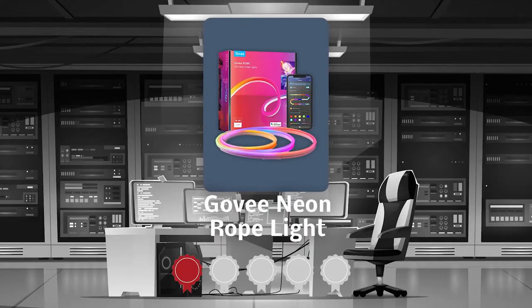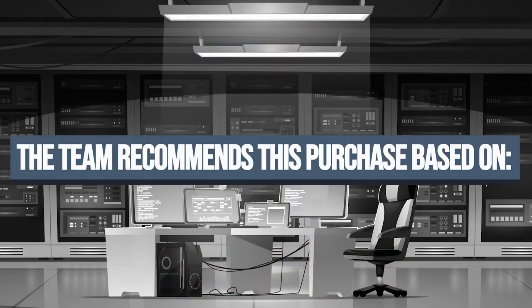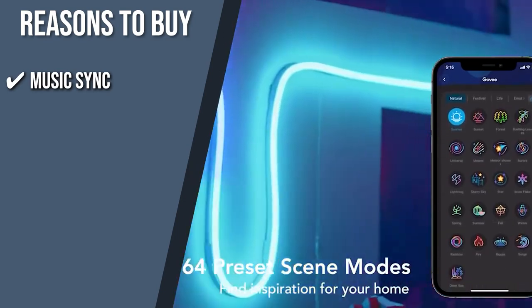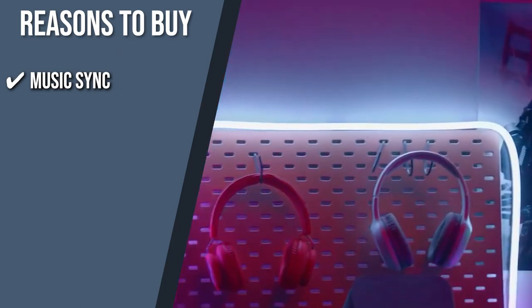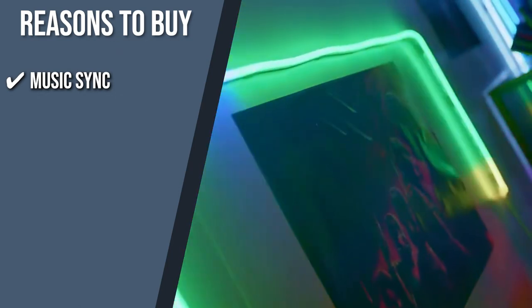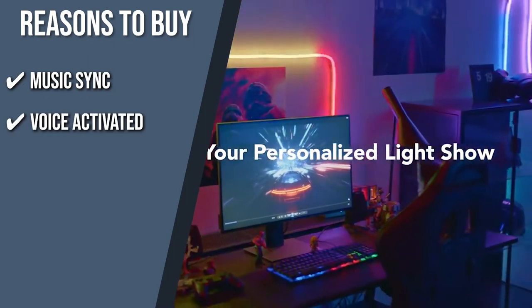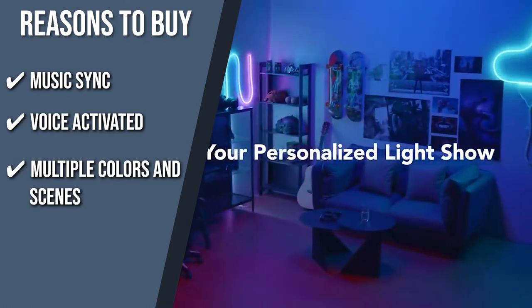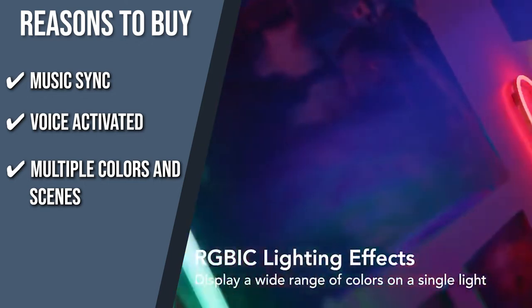Trustedshoppingguide.com has awarded the Govee Neon Rope Light a 5-badge rating. The team recommends this purchase based on the following. Music Sync: to elevate your party and gaming time, this rope light uses a built-in mic to detect music and gaming audio so the color can change simultaneously with the beats, creating a real gaming scene. Voice Activated: you can manage your LED strip lights with voice commands via Alexa, Google Assistant, and the Govee Home app. Multiple colors and scenes: it boasts 16 million light colors and 64 scene modes to match any theme.